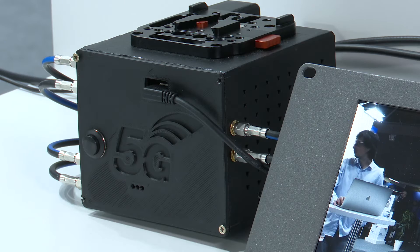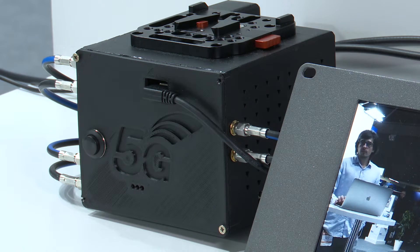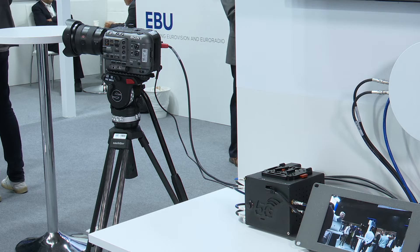5G Records is a Horizon 2020 research project where we explore how a multiple camera production can work in a private network — specifically a 5G private network where we have multiple wireless cameras in a production.